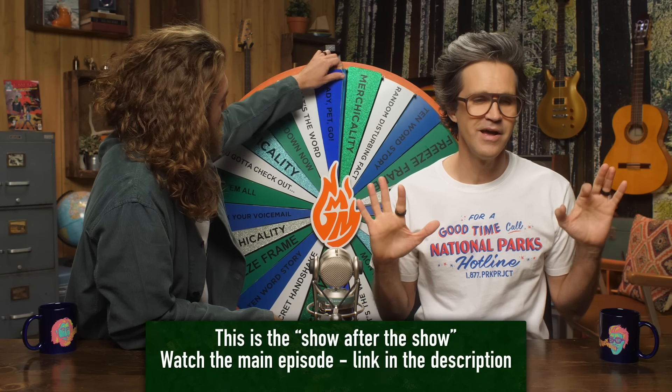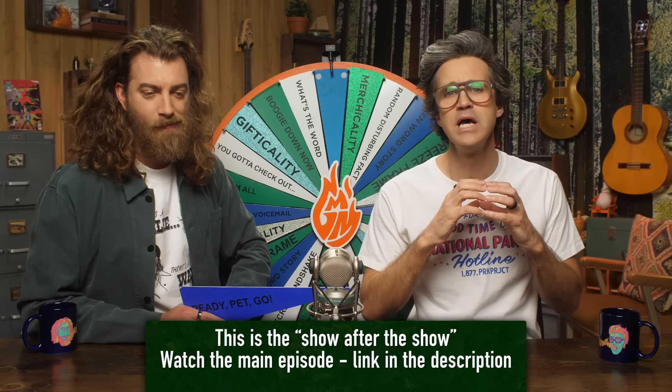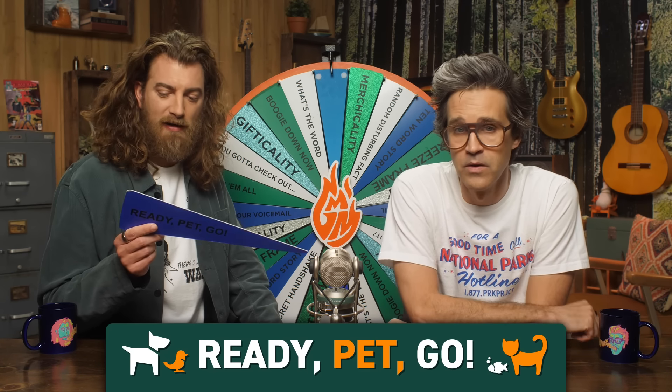Welcome to Good Mythical More. We're gonna continue our spirit of cornhole by scorning some scenarios that are easier to make positive. It's kind of like the opposite of 'we're still good.' It's 'we're still bad.' But first, let's play Ready Pet Go.